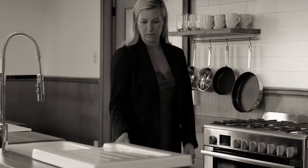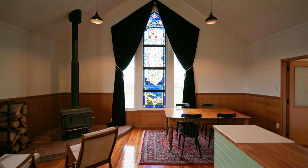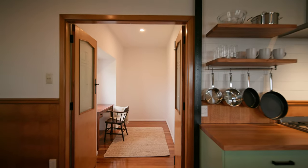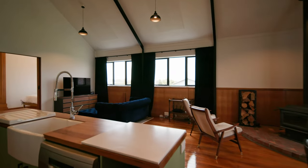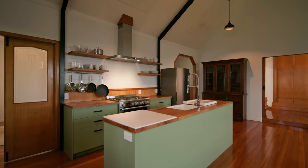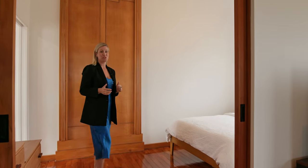The large open plan kitchen, dining, and living area features a stunning stained glass window from the Church of England as its focal point, completely double glazed throughout with custom made kitchen joinery. And where the altar once stood is now the master bedroom.